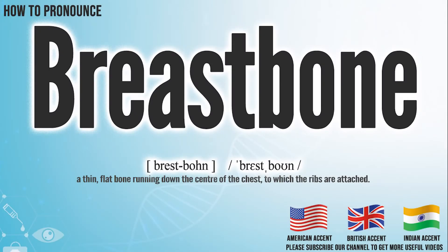Hi, today we will pronounce this word: breastbone. In the American accent, it pronounces breastbone. Breastbone.